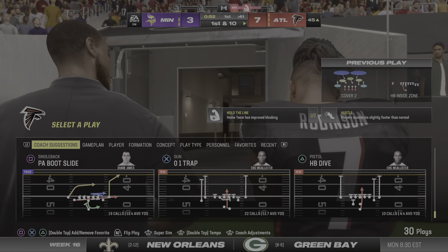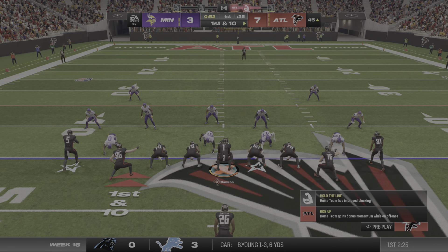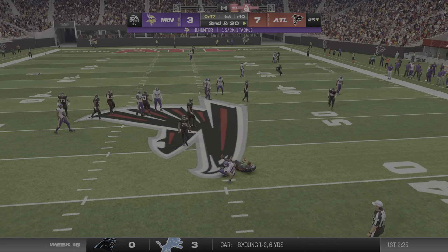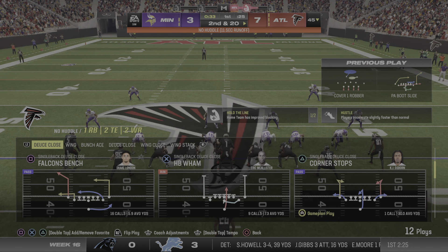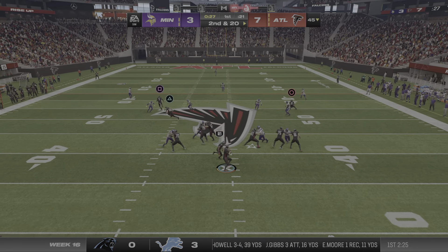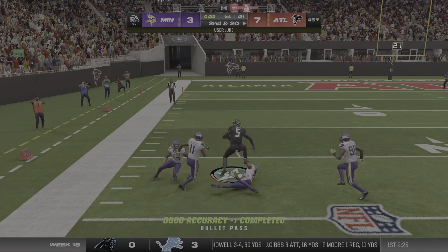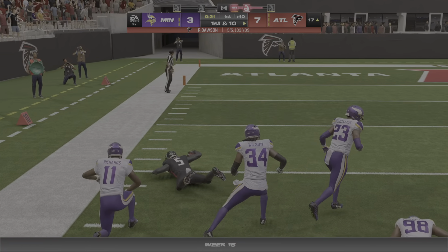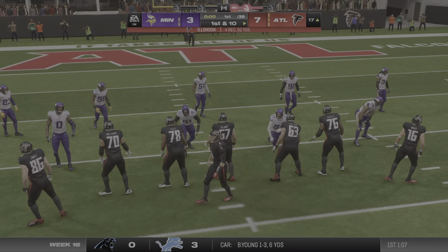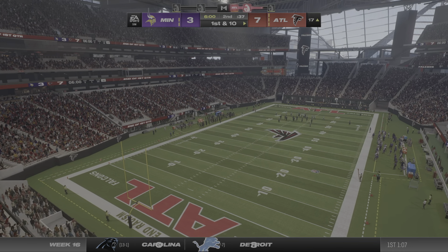Hold on — on that last run it looks like we have a player who's shaken up. From Viking territory they'll come up first and 10 at the 45-yard line. The Vikings get after him and they get there for the sack. They'll set up a throw and end up getting this one all the way down inside the 20.